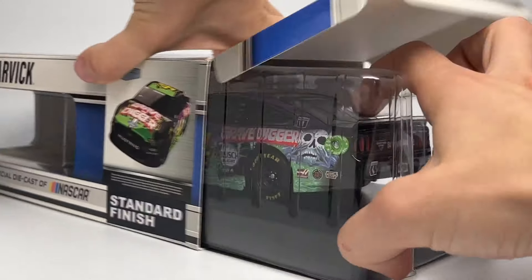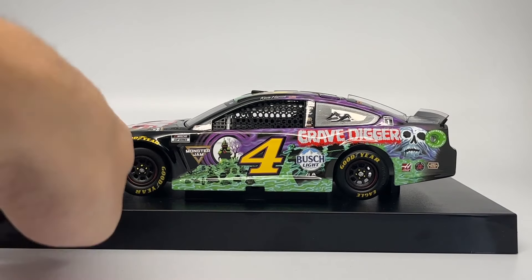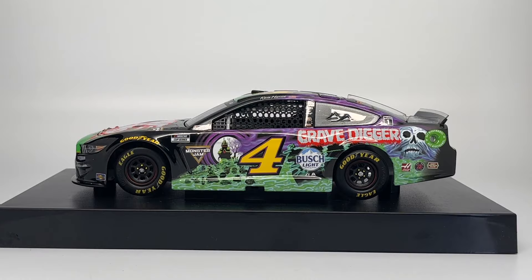I'm going to open this up now — there's a little hatch here that opens up and releases the car. There it is — a beautiful piece. It is 1:24 scale, so it's much larger than actual Monster Jam diecasts. If I bring one into frame, you can see the size difference — it's definitely a 1:24 scale car.